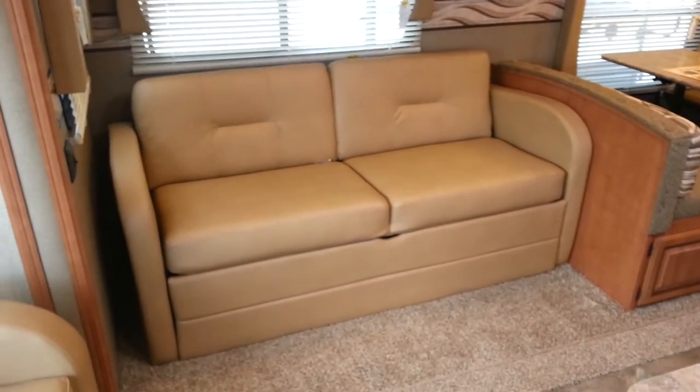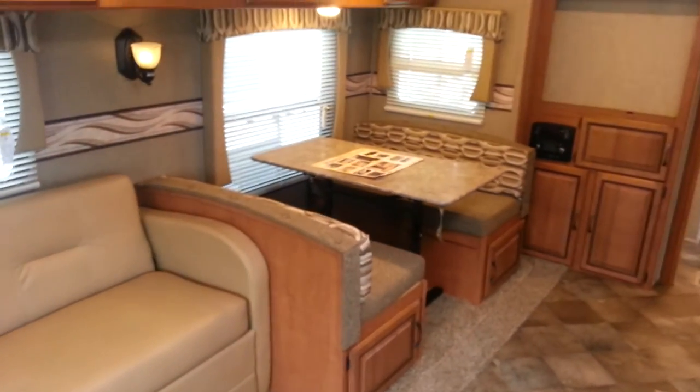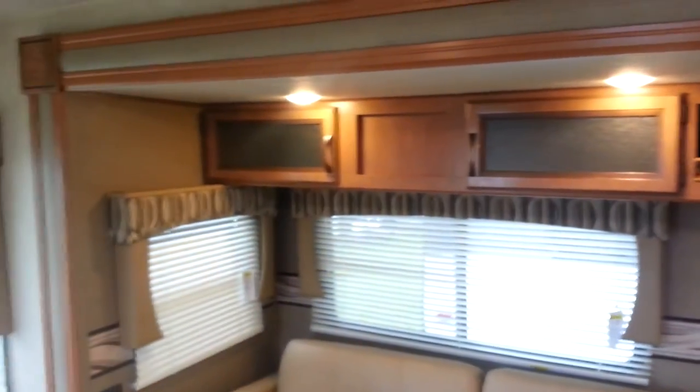Inside the slide out you've got a sofa that will make a bed, as well as the drop-down booth dinette. That booth dinette has storage underneath both dinette seats. You've also got overhead cabinets all throughout the slide, so there's lots of storage there.